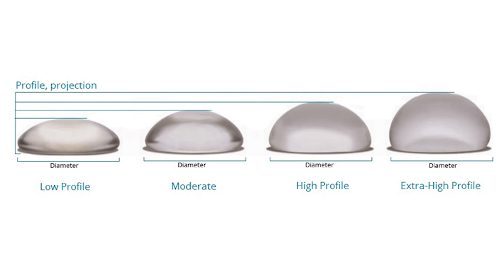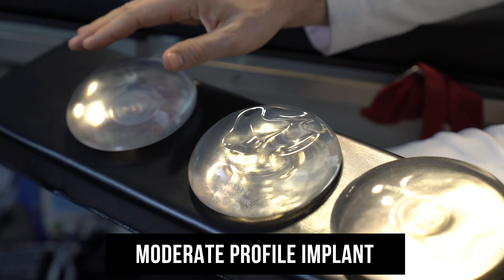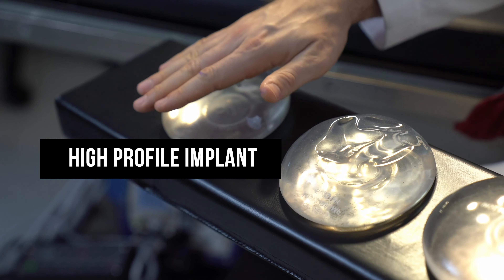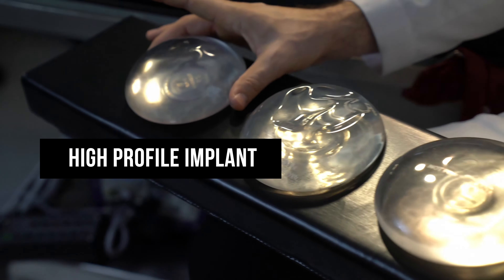If I were to take three implants that are the same size — say 350 cc's — a low profile implant would be flat, much more like a pancake but not quite that flat, and wider. A moderate profile implant would be a little bit narrower and would stick up a little bit higher. A high profile implant would be even more narrow with an even greater distance off of the chest wall.